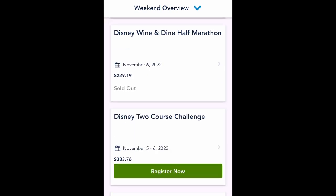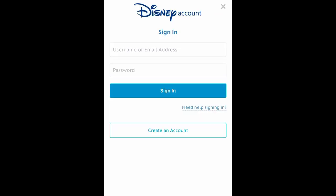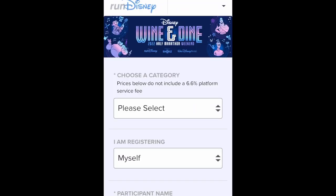When you start the registration process, you will be prompted to log into your Disney account. I recommend having your login and password saved to your device to expedite the process.